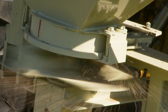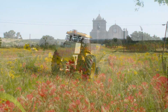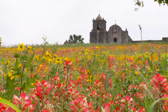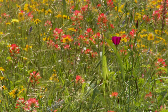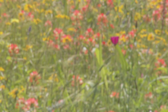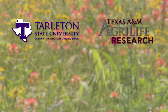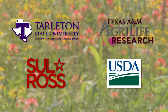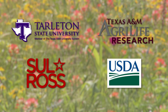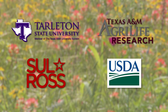In large part because of the efforts and funding by TxDOT, the Texas Native Seeds Project now produces an array of diverse native seed that is used throughout Texas. Other TxDOT partners in the project include researchers at Tarleton State University, Texas AgriLife Research, Sul Ross State University, and the United States Department of Agriculture's Natural Resources Conservation Service Plant Materials Centers in Kingsville and Knox City, Texas.